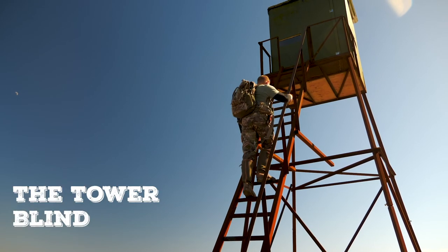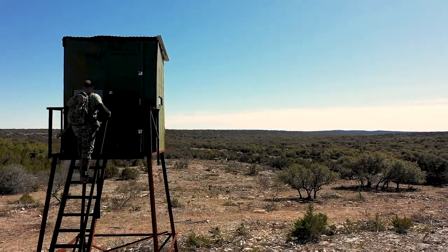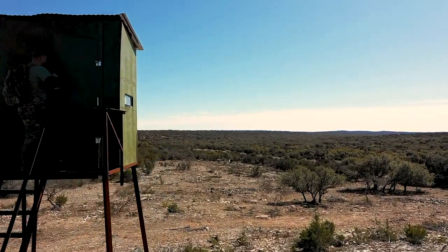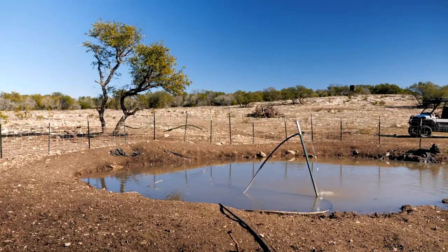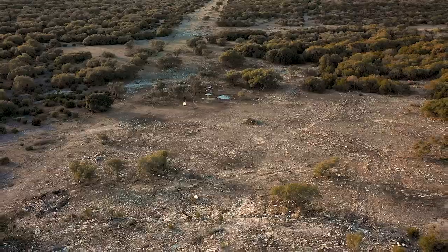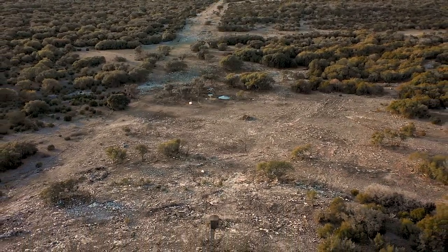The tire blind — I don't think you'll find a taller blind out here in Rock Springs. It's about 30 foot tall and you can see 10 miles in every direction. The Pentagon, that's a special place. The best way to describe it is you never know what you're going to see. You might see 15 or 20 deer of three or four different species. That's what makes the place special.